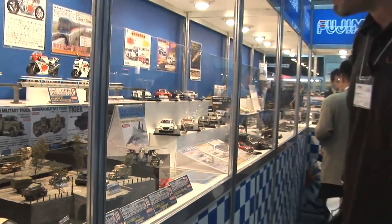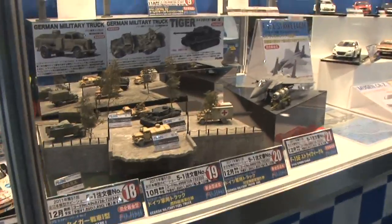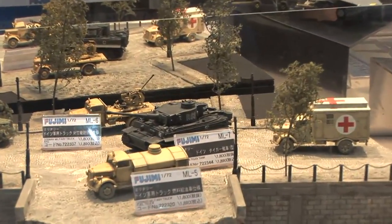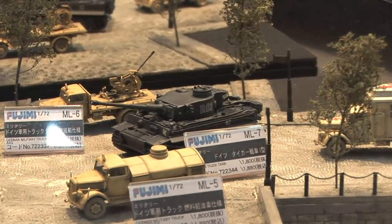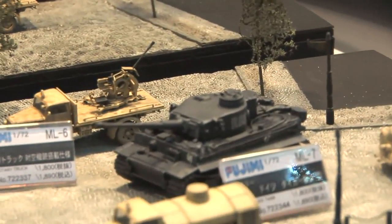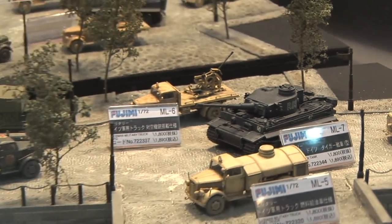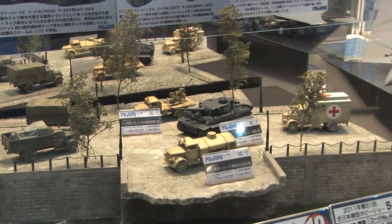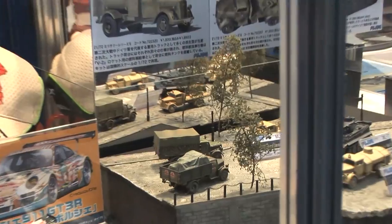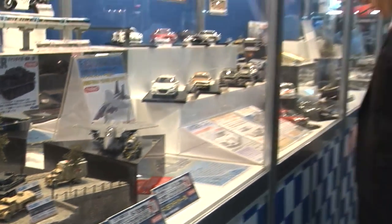Over here are a couple more new releases. There's a 1/72nd scale Tiger tank — German Tiger — appearing to be an early version with rubber-rimmed road wheels, early style cupola, and a couple of various trucks. The Tiger is an all-new tooling, one of the trucks is partial new tooling, and some other trucks are all-new tooling. Some good 1/72nd scale armor coming from Fujimi.